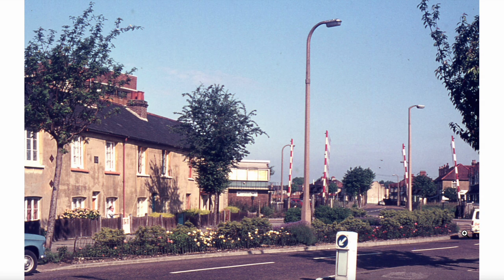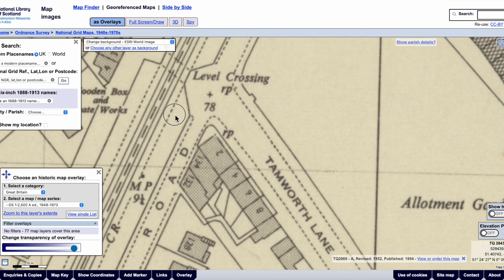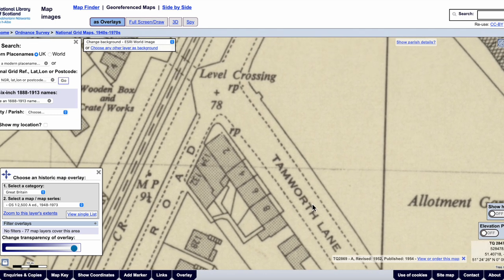We can't see the roundabout, but it's possible to see the yellow box hatching on the road over here. Also, the way this road curves round, there's a big gap between the actual road and the houses. So let's have a look at some maps. This is a geo-referenced map showing Tamworth Lane, Grove Road and the level crossing in 1952.